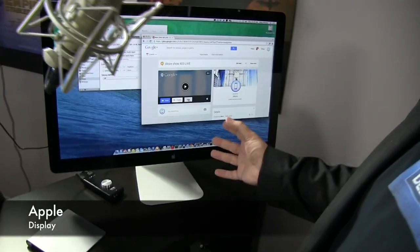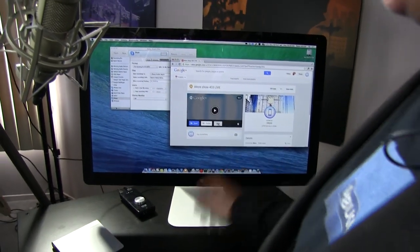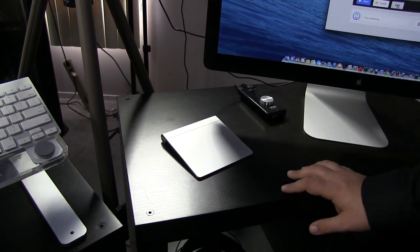Here I have an Apple LED display. This is just so I can set things up before the show starts. Magic trackpad — because once you go trackpad, you just can't go back to mouse. I'm sorry if you're an aficionado, but you just can't do it.